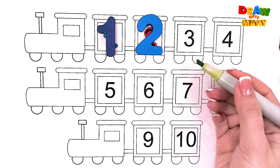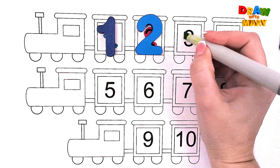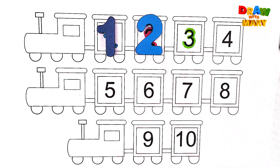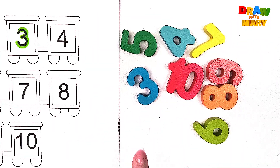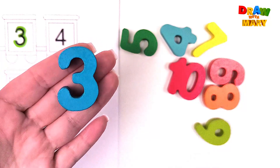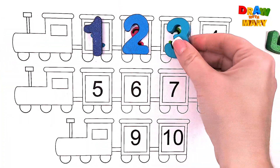Green color – number three. Three. Do you see number three? Where is it hiding? Yes, here it is! Three. Three.